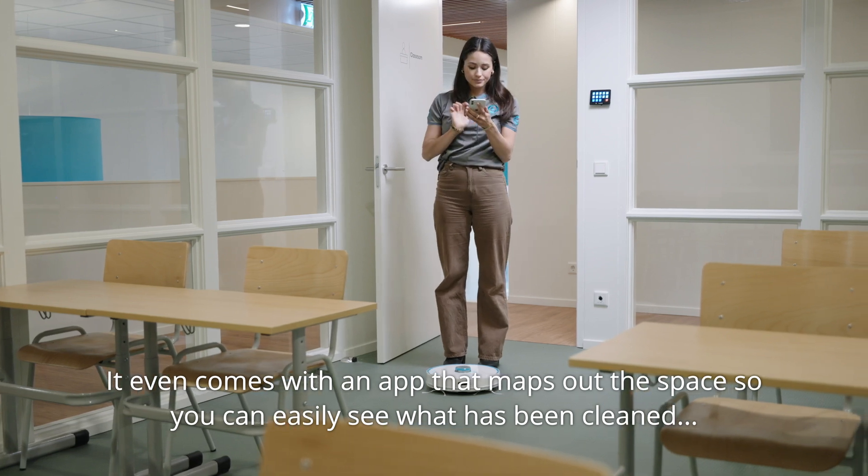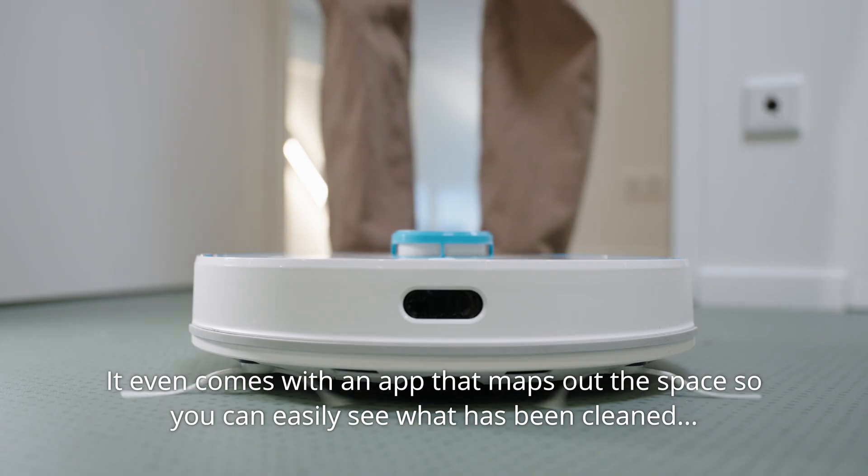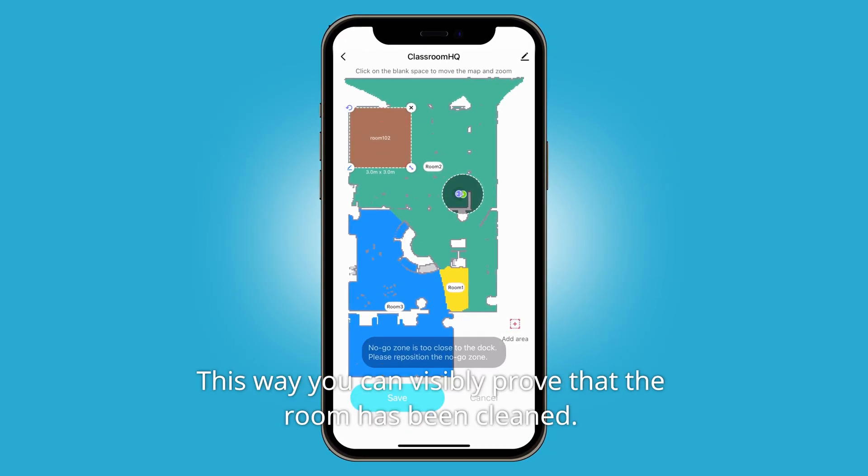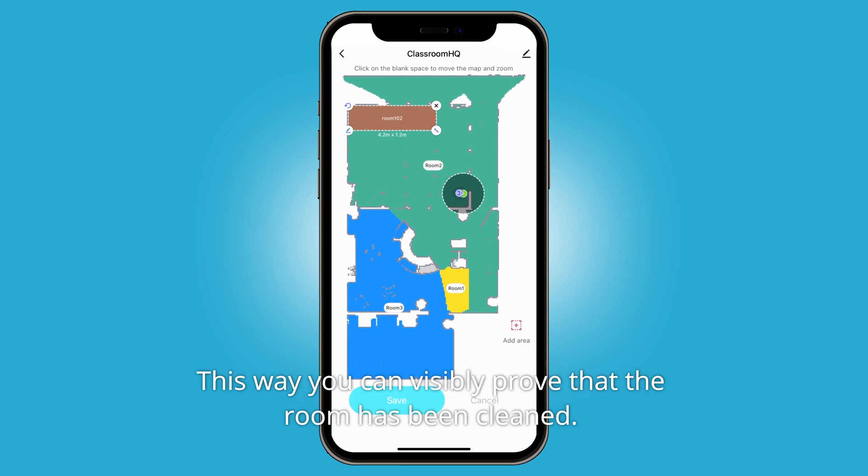It even comes with an app that maps out the space so you can easily see what has been cleaned and mark spots that don't need to be cleaned. This way you can visibly prove that the room has been cleaned.